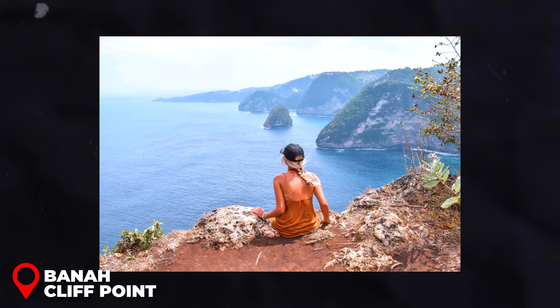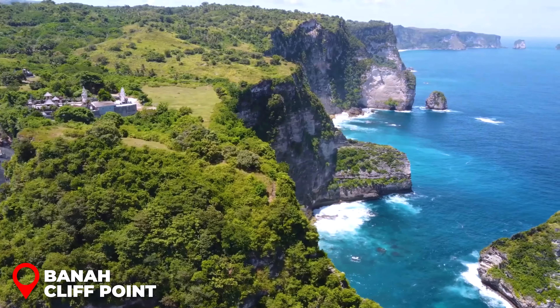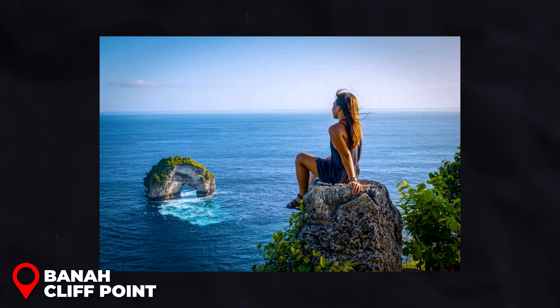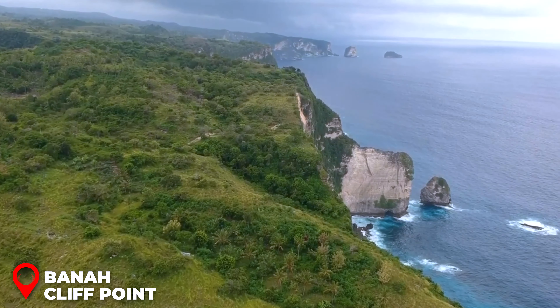Bana Cliff Point is a breathtaking spot where the coast unfurls in all its glory. You're treated to two amazing vantage points — the Panorama Viewpoint and the Bana Cliff Viewpoint — each offering a stunning panorama of the majestic cliffs and the sparkling blue sea below.